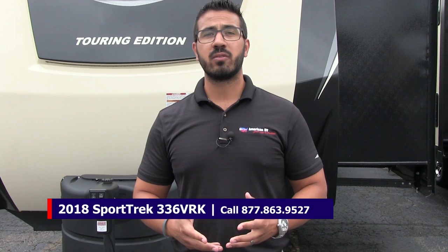That wraps it up. Again, this is a 2018 Sporttrek 336 VRK Grand Touring Edition. If you're interested in this RV and want price and availability information, give us a call here at American RV or take a look at our website at AmericanRV.com. Thanks again for watching — I'm Ian Baker, and I can't wait to see you on the Road to Freedom.